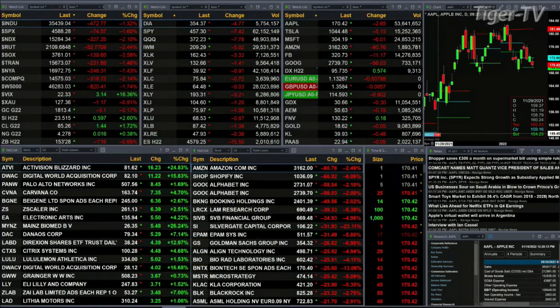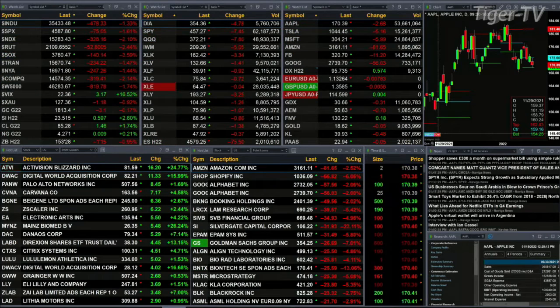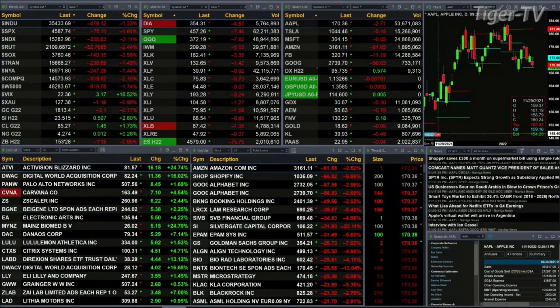Gold is off three bucks, trading at 1813. Silver up 59 cents, trading at 2351. And Light Sweet Crude up a buck 46, at 8528. That will form a TD9 count top today, so we may see Light Sweet Crude pull back a bit. If it doesn't and it closes above today's high tomorrow, that tells you about a very strong momentum move to the upside.